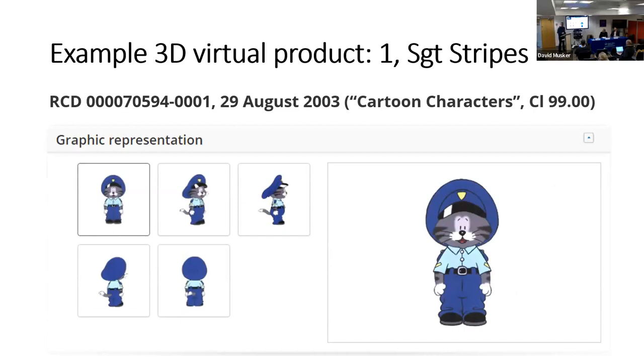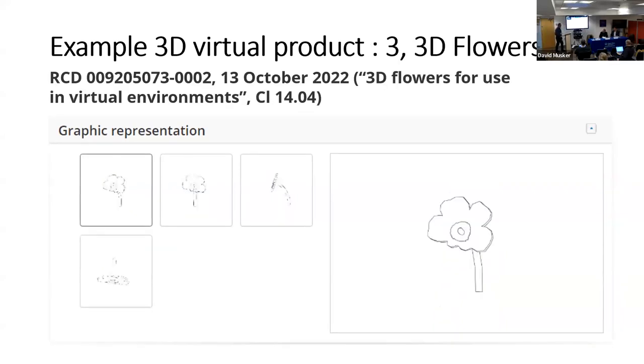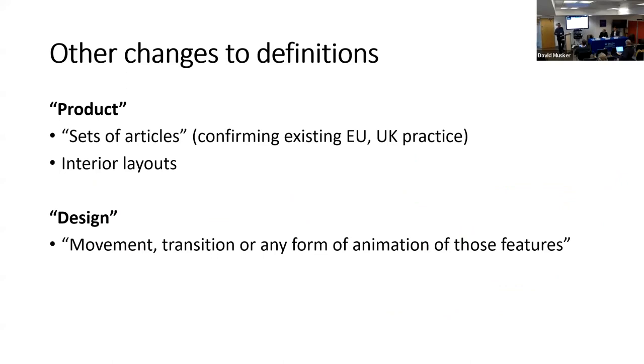Just a couple of examples of virtual 3D designs already filed: one is a cartoon character called Sergeant Stripes, filed in the first year of the community design system — it's what you file to protect a cartoon character rather than a physical doll, described in the product description as 'cartoon character.' Another is a character called Eva Cash from a game called 'Dirt: Origin of the Species,' which apparently earned a reputation as the most rip-off video game of the year — she's clearly based on Lara Croft with a different haircut. And there are 3D flowers registered for use in virtual environments. These examples show people are already filing virtual designs — the reform simply legalizes and formalizes the practice.